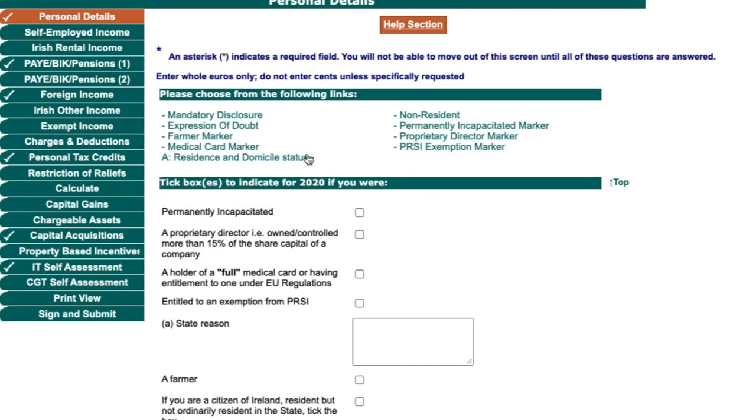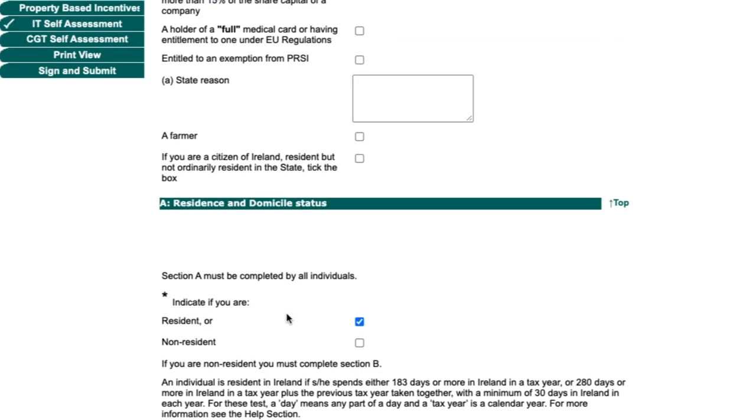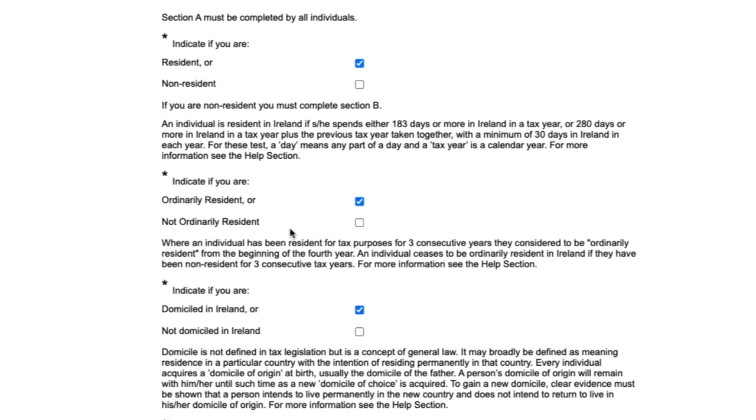In Section A of personal details, confirm your residency, ordinary residency, and domicile — definitions are shown just below these fields. In my case I am resident, ordinarily resident, and domiciled in Ireland, but make sure you know which applies to you as it has different tax implications. At the end, add your nationality.